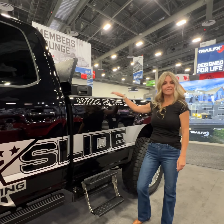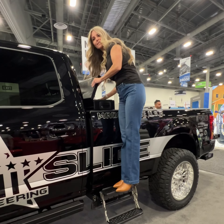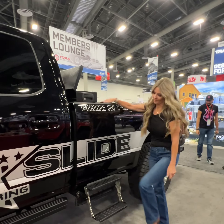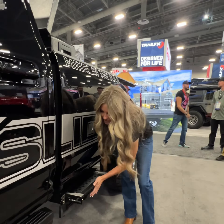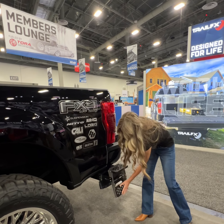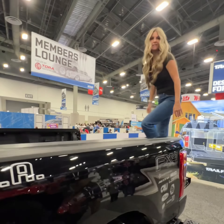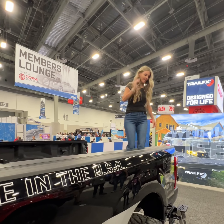This bed step is a two-tier step. It allows you access to the back of your bed, toolbox, and anything that you would need to get out of your bed. It comes in a 16-inch as well as a 9-inch and it tucks in nicely. It also allows great access to the bed of your truck to hook up a trailer or anything you need.